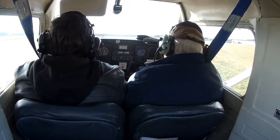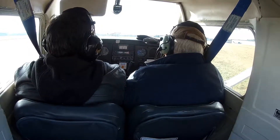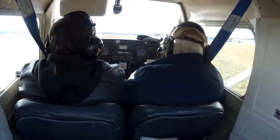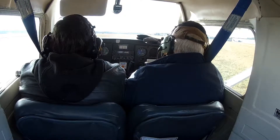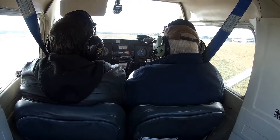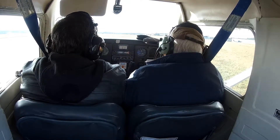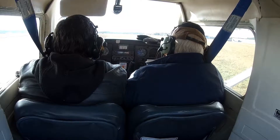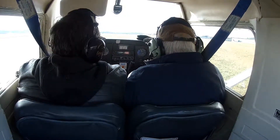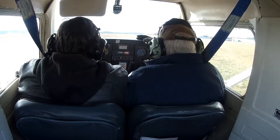It looks good. Horizon looks good, airspeed looks good. Mixture is best for power. Checking to make sure it's locked — it is. 1,700. Checking the mags, right — good, back to both. Left — back to both. Carb heat on — good. Vacuum is good. Amps are good. Oil pressure in the green, all temperatures in the green.